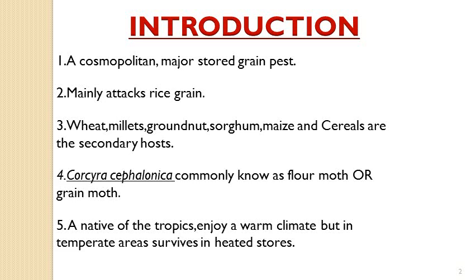Corcyra cephalonica is a cosmopolitan major stored grain pest known as the stored grain pest all over the world. It mainly attacks rice grain, feeding on stored grains — specially rice, jowar, bajri, and wheat. Groundnut and all cereals are the secondary hosts of this pest.